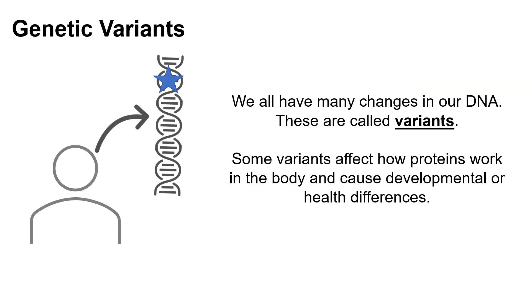Genetic variants are changes in our DNA. While most of our DNA sequence is the same from person to person, we all have variants. Some variants can affect how proteins work in the body and cause developmental or health differences. Others are just part of what makes us who we are. There are genetic tests to detect these genetic variants, which we will discuss in a few slides.